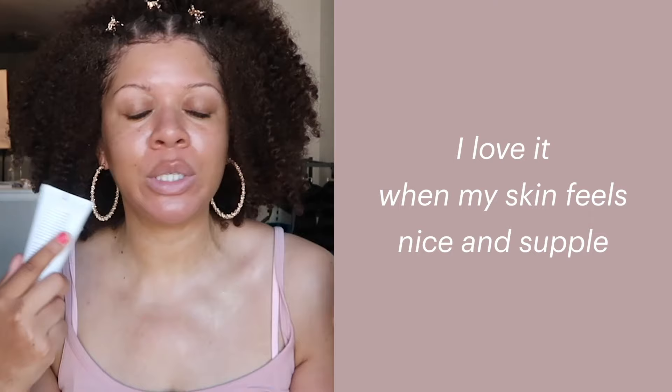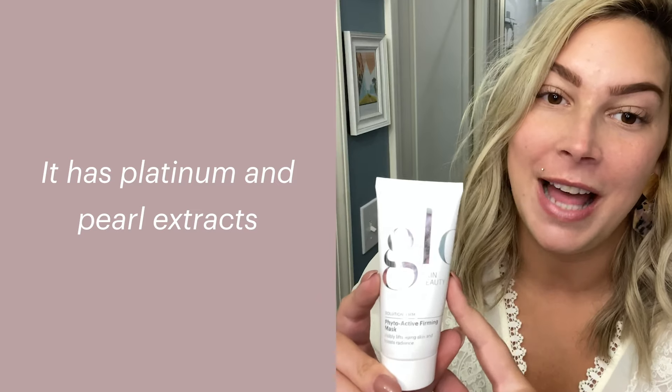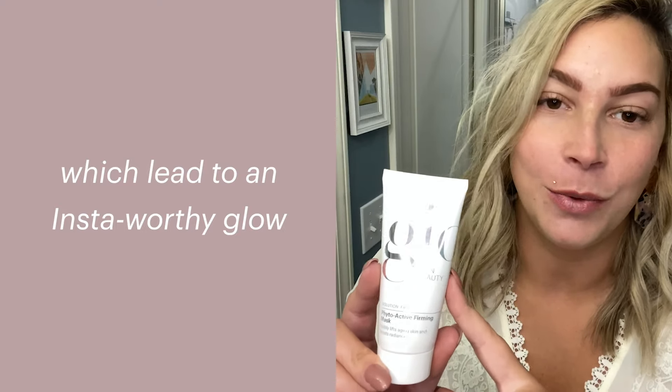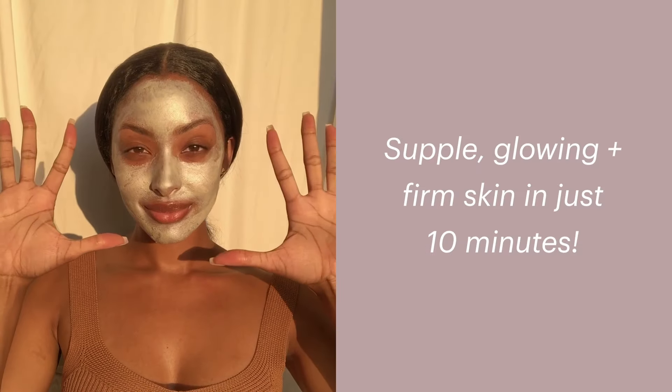I love when my skin feels nice and supple. It has some platinum and pearl extracts which lead to a really silvery, insta-worthy glow. I'm obsessed with it.